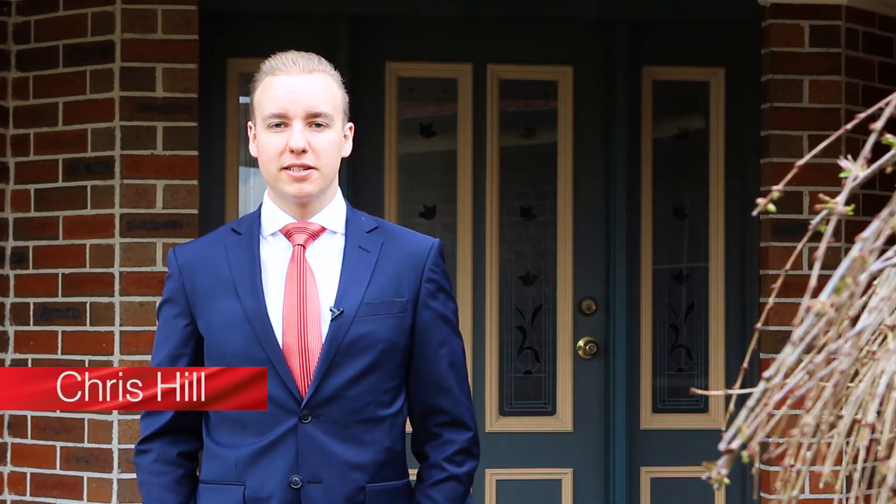Hi, it's Chris Hill here from Barry Plant Real Estate in Berwick, and welcome to 6 Wintersun Road here in Northside Berwick. It's my absolute pleasure to introduce this stunning four bedroom, two bathroom, double car garage home with a pool in the rear yard. Enjoy the tour.